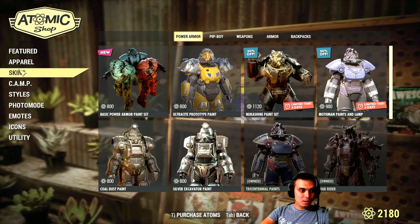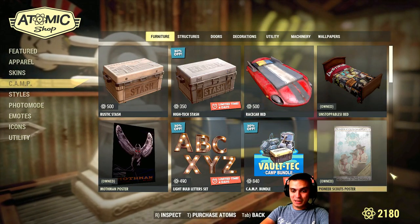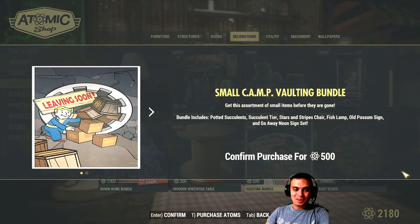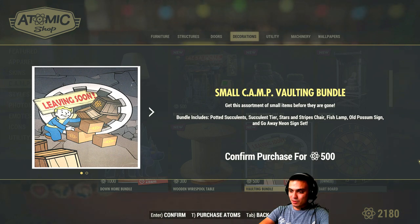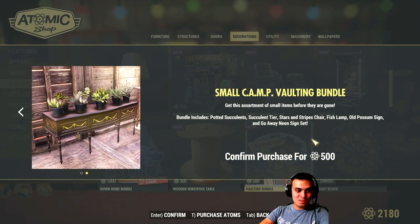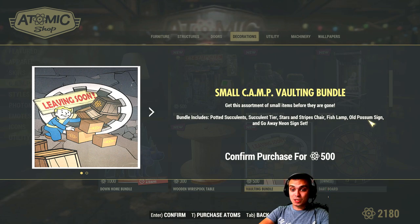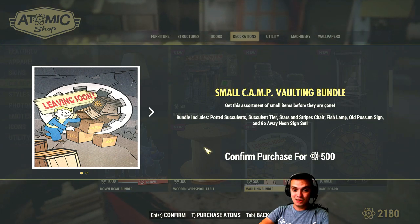Now, the secret bundle. Big thank you to all the guys who mentioned it on the previous video and brought it to my attention. The secret bundle is right here — for 500 atoms, and you've got another five days to claim it. I actually checked the patch notes and was not able to locate this bundle there either, so Bethesda sneaky-peaky style put it in. This bundle includes the plants, pretty much all the tiers, stars and strips, chair, fish lamp, all the opossum sign, and the go-away neon sign set — all for 500 atoms. This is a really good bundle because you get to save a lot.